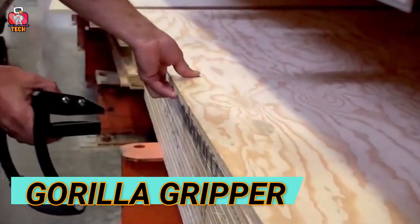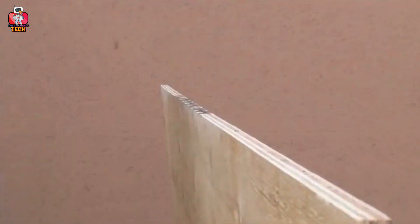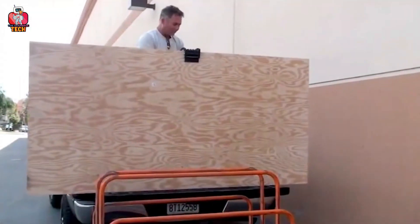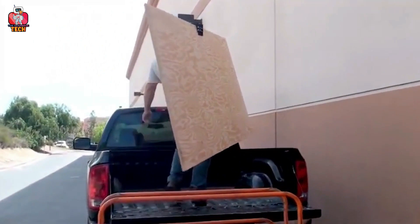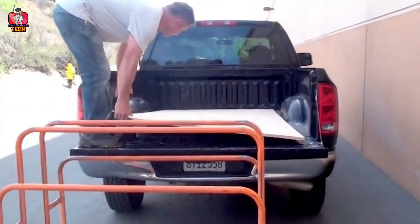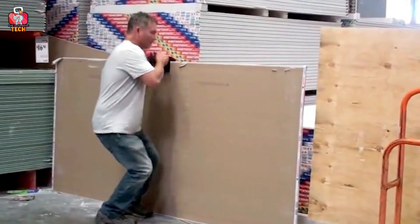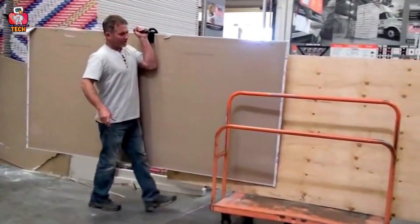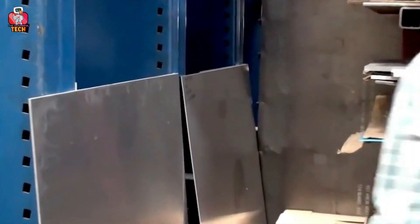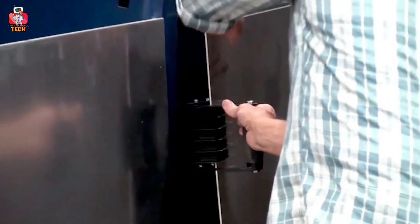Number 7: Gorilla Gripper. Heavy materials such as large wooden sheets require a lot of energy and strength to lift and transfer from one place to another, especially when you are working alone. The Gorilla Gripper acts as your second hand, carrying heavy items easily. It works like a glove that sticks to wooden racks or wooden sheets, making a strong grip so you can move them easily. There is a handle designed to let you transfer your items with ease.